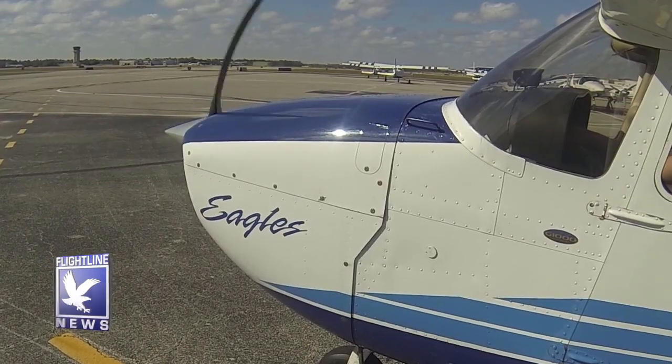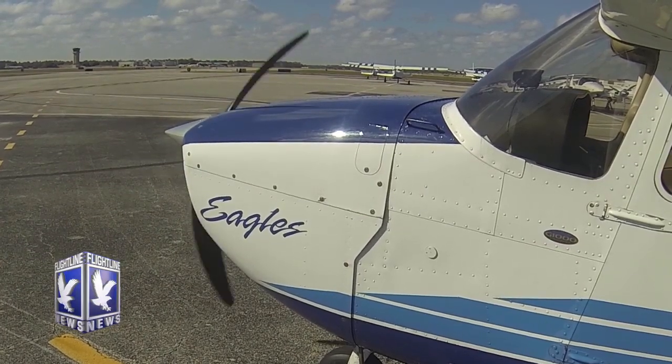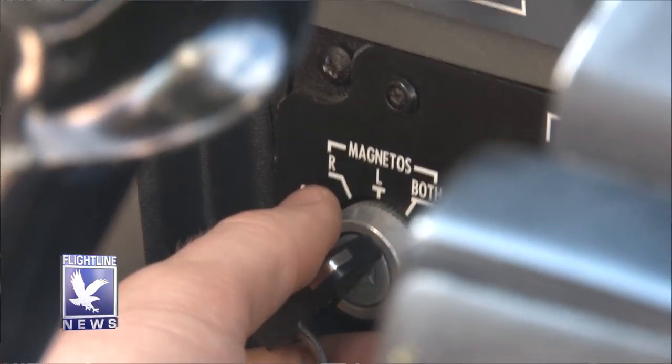Now let's head over to the maintenance hangar with aircraft technician Dan Stinelli as he walks us through the 50-hour inspection on a Cessna Skyhawk. Once we perform the maintenance run-up out at the run-up area, we check for certain things: does the aircraft start okay, which checks the impulse couplings on the mag; how does it run up; is it a smooth acceleration; what is the max RPM; the mag check; oil temperatures — we check everything to make sure all the probes on the systems are working fine.